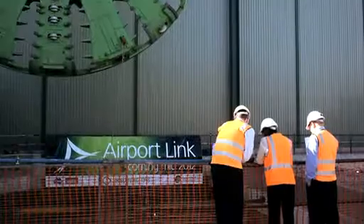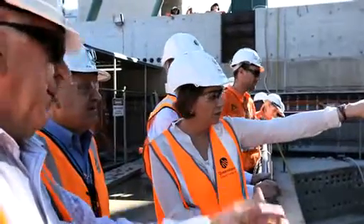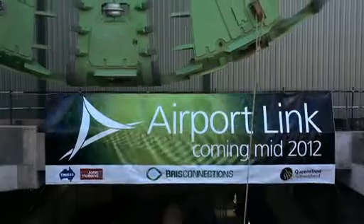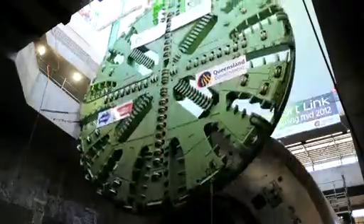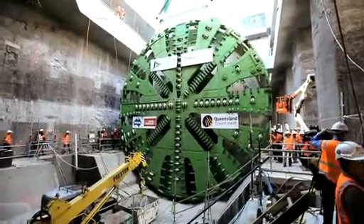It's the largest lift on the project — one of about 250 major lifts, or components, that will be assembled to put these TBMs together. Ultimately, this machine will be 195 metres long and weigh 3,600 tonnes.